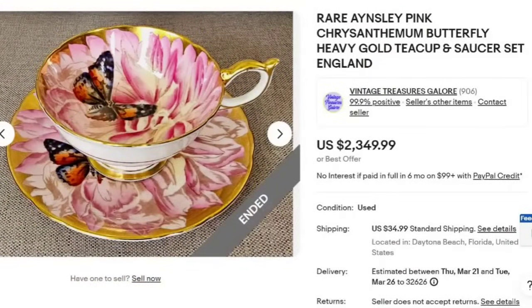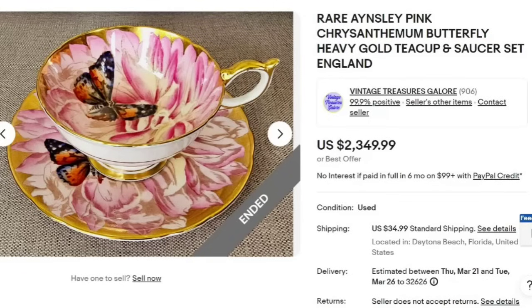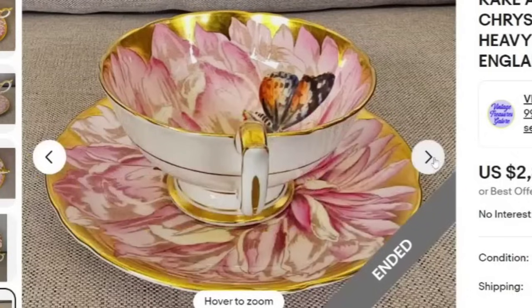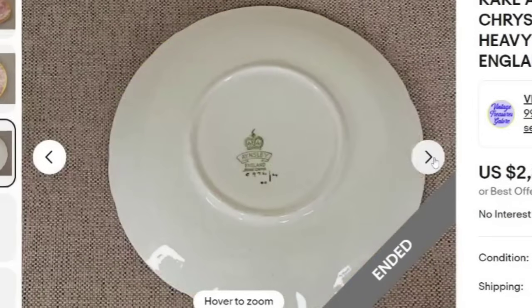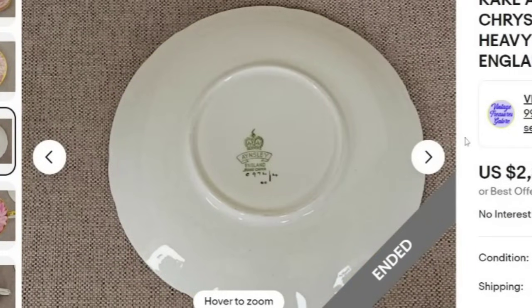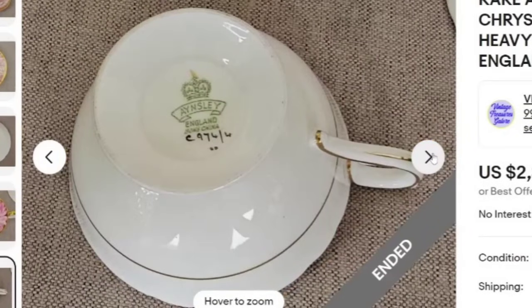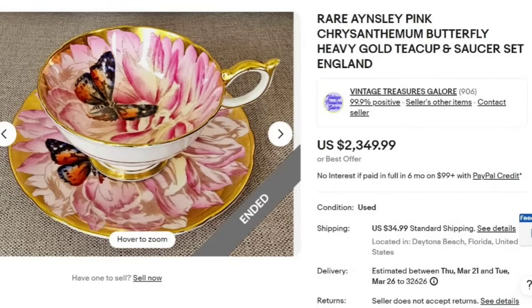The top selling teacup we have seen before in multiple teacup videos: a rare Ainsley pink chrysanthemum butterfly heavy gold teacup and saucer set. This one sold for $2,349, and it came out of Florida. The chrysanthemum has historically been one of the highest selling and it continues to be — I've been doing these videos for several years and this one has been in most of my high-dollar videos. There is that Ainsley mark to keep an eye out for, but remember not all Ainsley is worth money. Make sure you find your pattern. Over $2,000 for a single teacup — absolutely incredible.